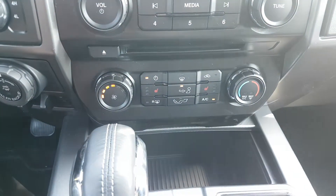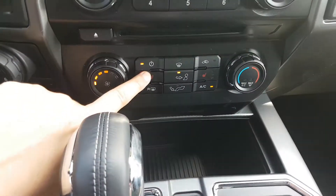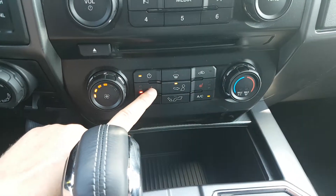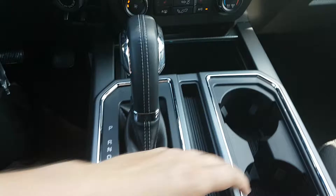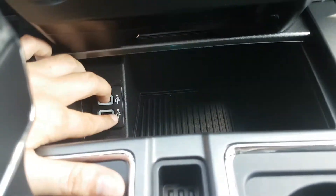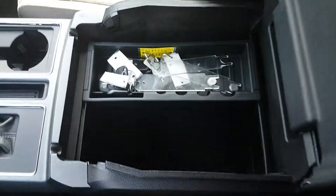We have our climate control right here, complete with heated seats for both the driver and the passenger in three variable temperatures. Coming back a little further we have our shifter, two cupholders, a small console with two USB connections, and a nice spacious console as well.